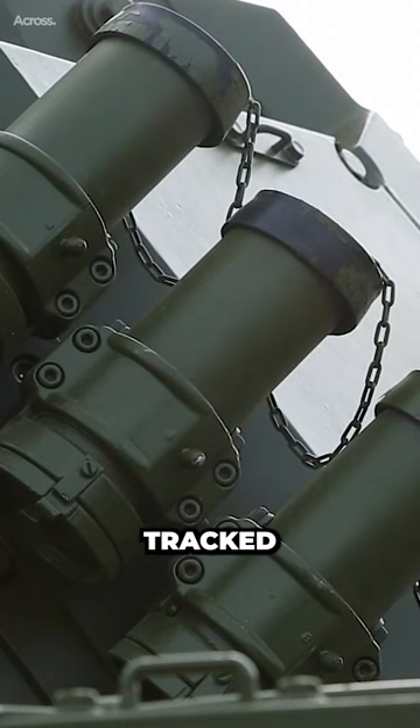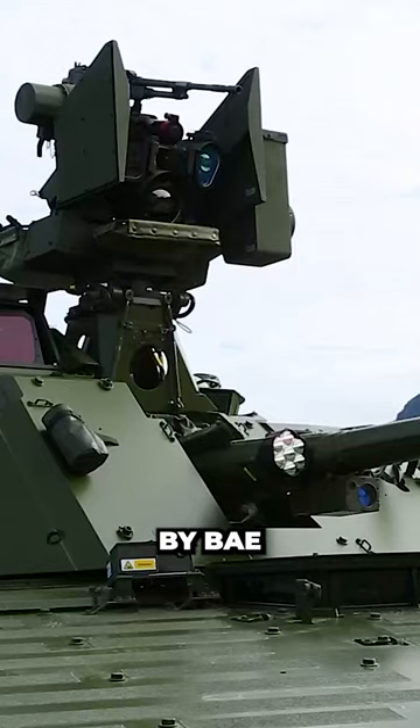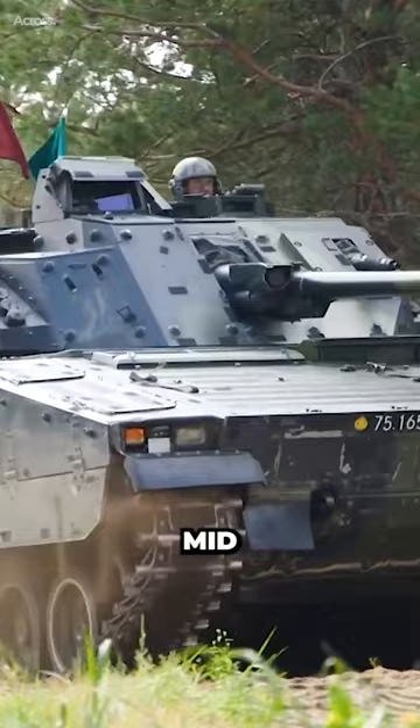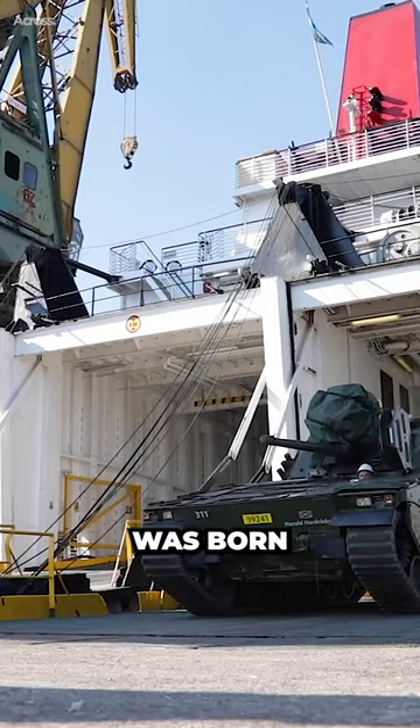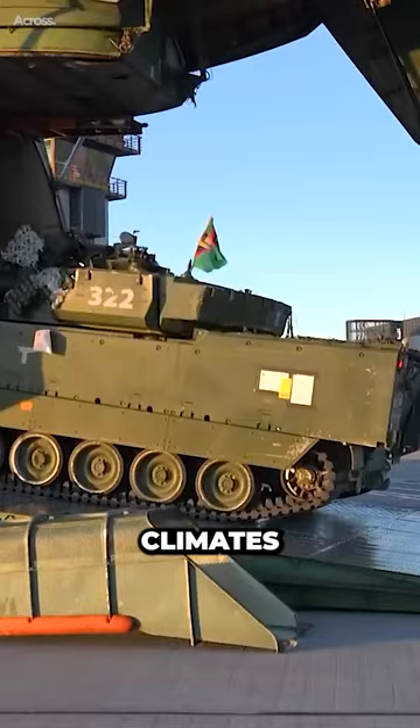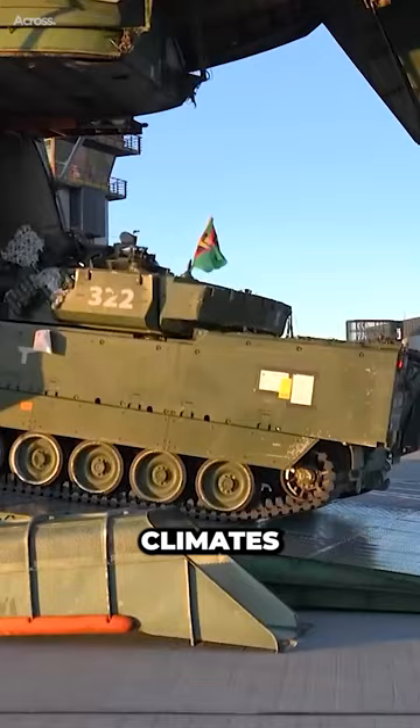The Combat Vehicle 90, CV-90, is a family of Swedish-made tracked combat vehicles designed by BAE Systems. CV-90 represents a versatile and modern platform that has continually evolved and been refined since its inception in the mid-1980s. It was born out of a need for a new flexible combat vehicle adapted to the Nordic battlefield, capable of withstanding different types of challenging terrains and climates while providing superior protection and firepower.